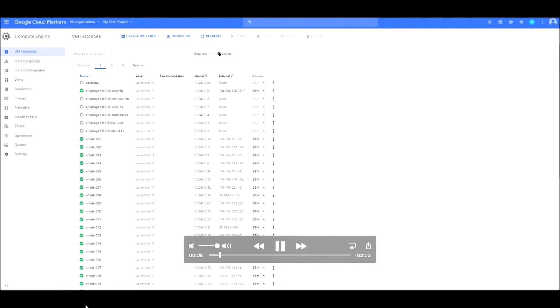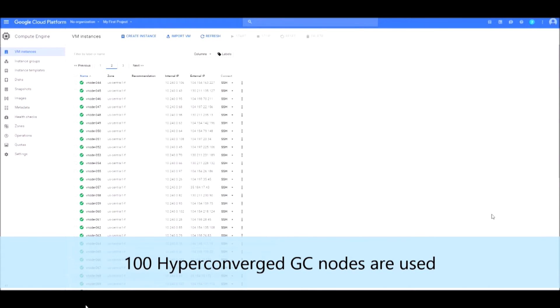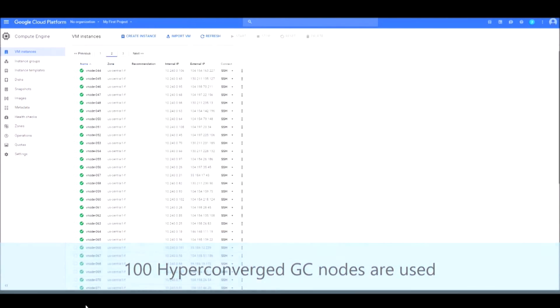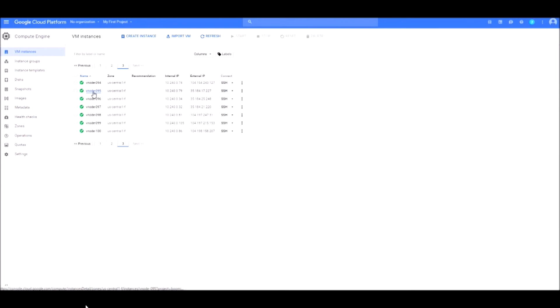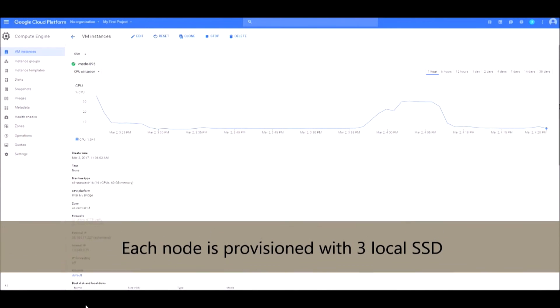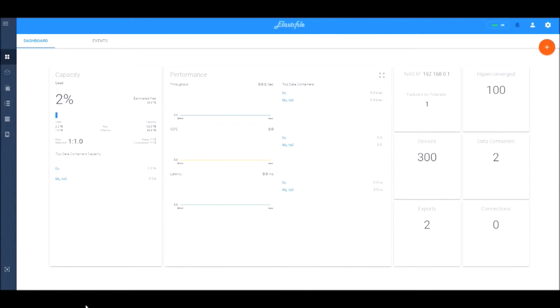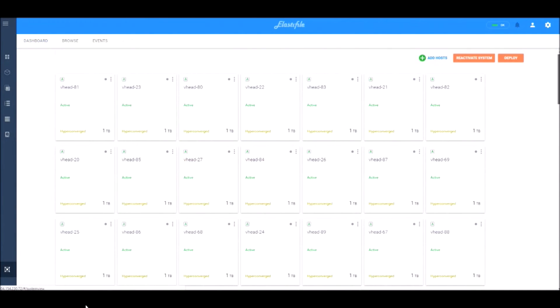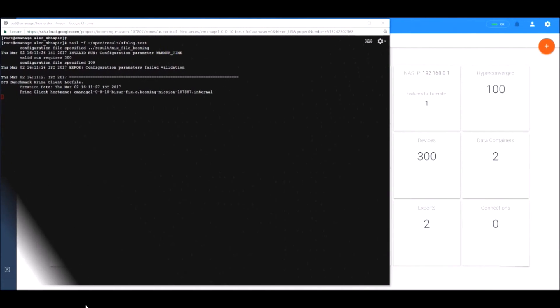This is the standard Google console. We are just showing that we have 100 VMs. Each VM has three local SSDs attached, and we use those local SSDs to implement our storage. We use only part of the node's cores — as it's HCI mode, most of the cores belong to the applications. This is our main dashboard and our main nodes view, so we can see everything — each of them represents a standard Google VM.